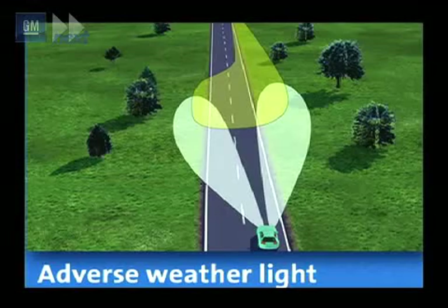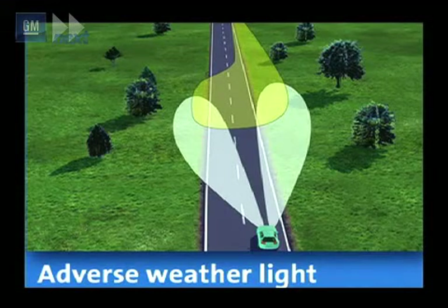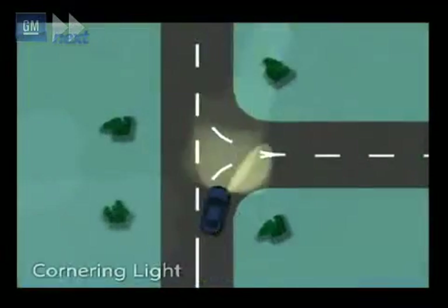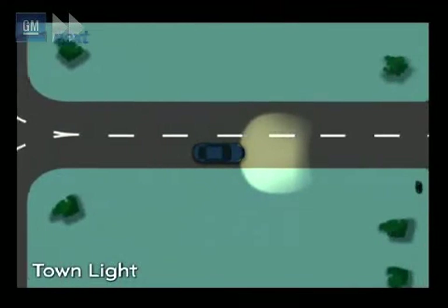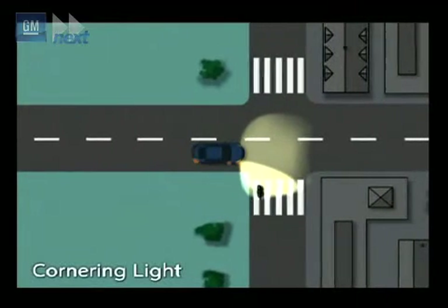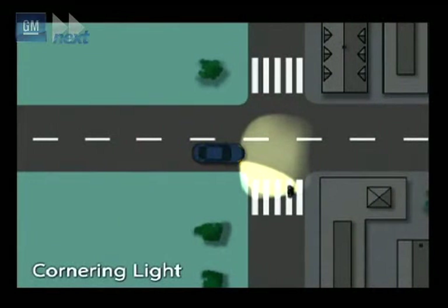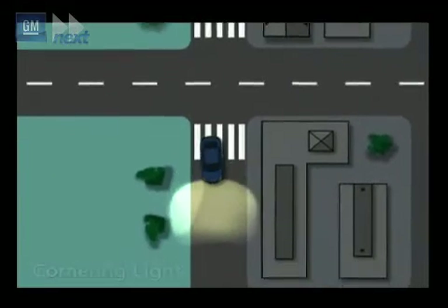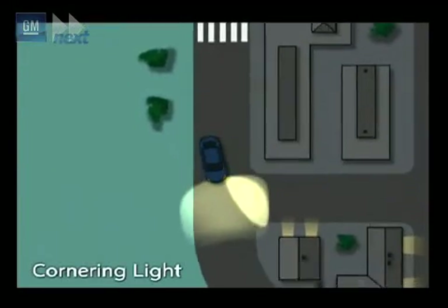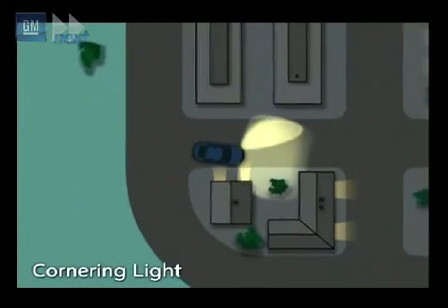The right headlamp beam output is increased to further improve the driver's visibility. The static cornering light illuminates an area to the right or left of the vehicle up to an angle of 90 degrees, making manoeuvring easier in poorly illuminated areas such as on dark access roads. It is activated at speeds below 40 km/h, either by a large steering angle or by the turn indicators.